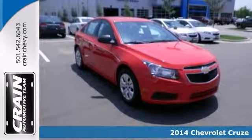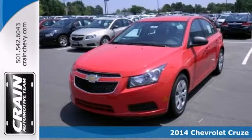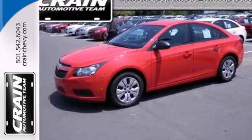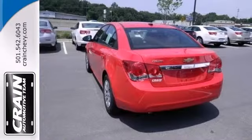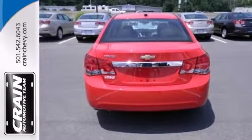If you're looking for a versatile vehicle that'll suit all your needs, take a look at this 2014 Chevrolet Cruze. This sedan comes to you with an array of features including a 4-cylinder engine, steering wheel controls, and a CD player. It also has air conditioning and power windows, locks, and mirrors.